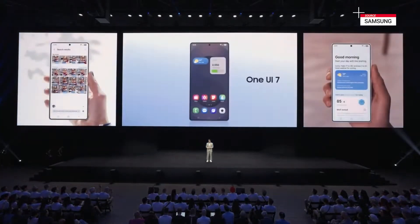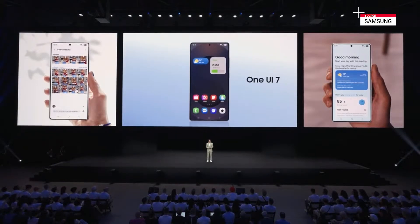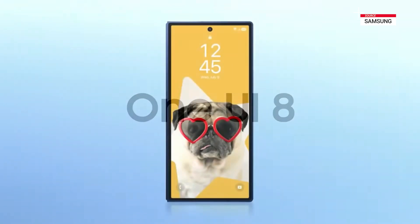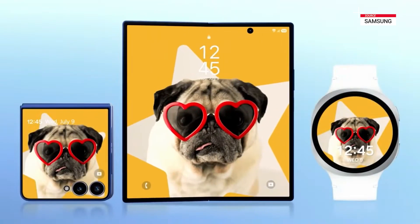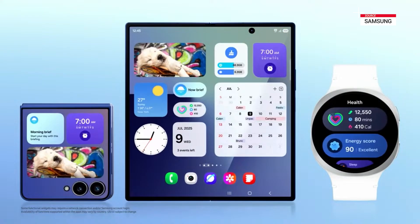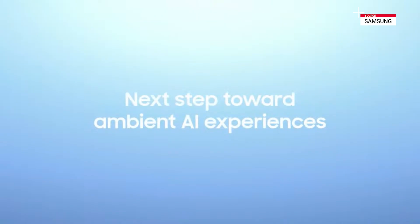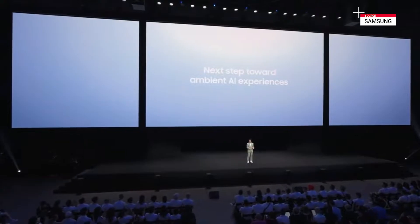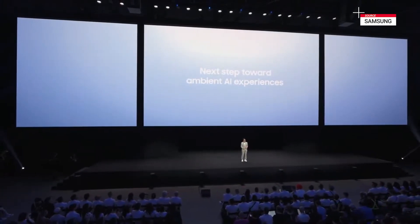Earlier this year, we introduced OneUI 7 to redefine mobile interactions by integrating AI agents at the system level. And today, our new interface, OneUI 8, expands that experience to our broader ecosystem. Designed with AI in mind and optimized for foldables, it is our next step toward providing ambient AI experiences where AI anticipates rather than reacts and assists rather than intrudes.